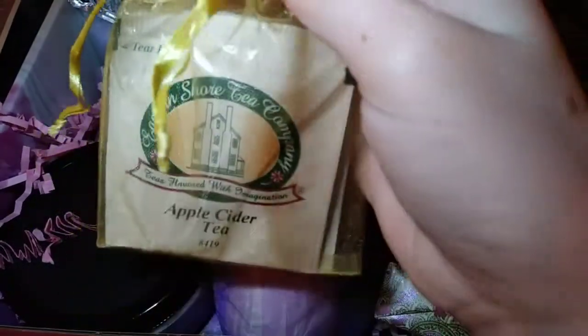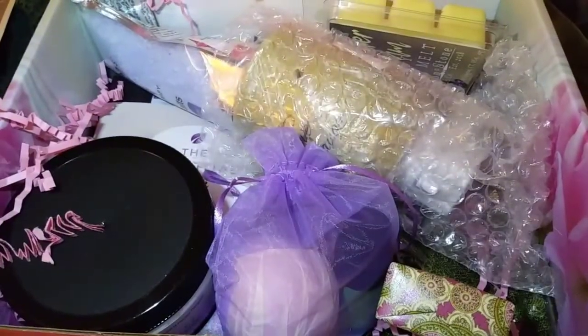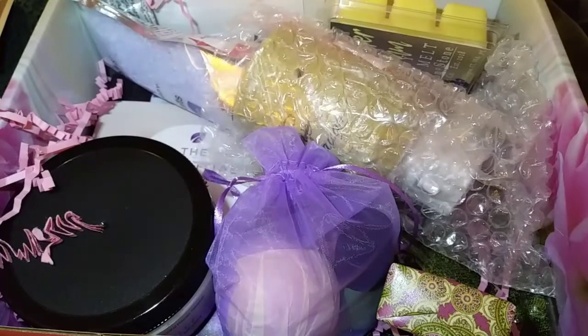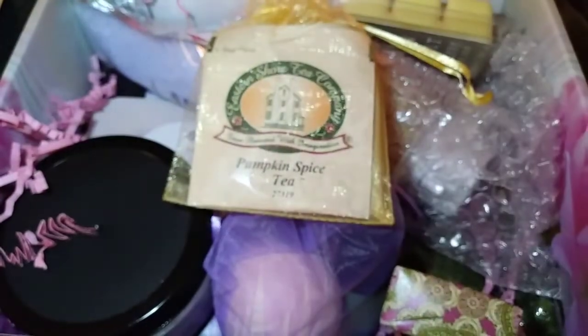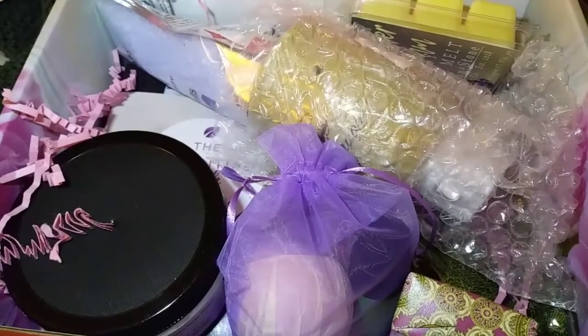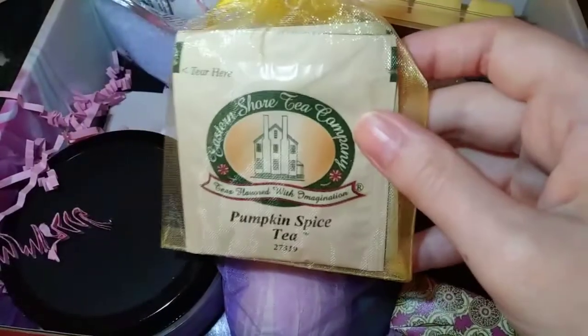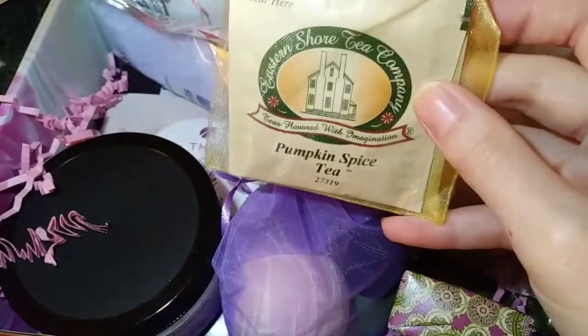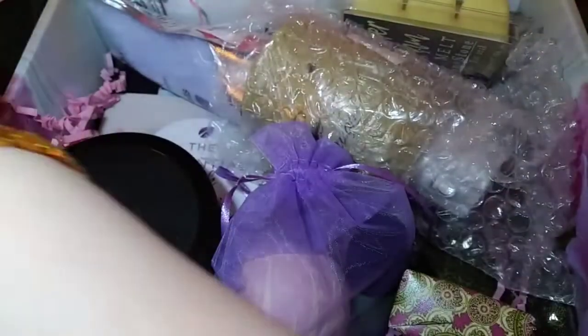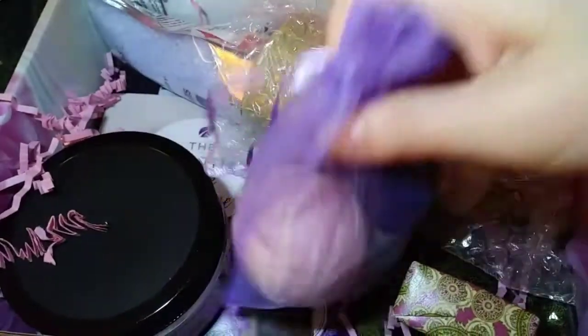Next we have this pumpkin spice tea. It comes in a really cute little bag and there are actually two — there's also an apple cider tea. I'm a big apple cider fan, so I will definitely be trying that one. These look really good. The company is Eastern Shore Tea Company — 'teas flavored with imagination.' This company is actually based in Maryland, my home state, so this is the first box I've gotten from my home state. We have a great Eastern Shore with tons of beaches, but anyway, I digress.